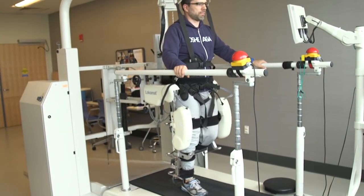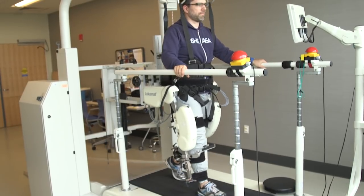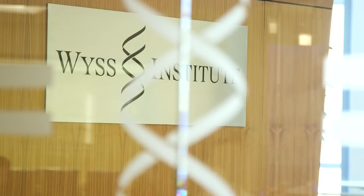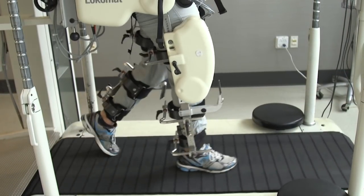Robots are increasingly being used in rehabilitation treatment, with the robot teaching the patient how to walk again by retraining their gait. Researchers from the Spalding Rehabilitation Hospital and the Wyss Institute at Harvard University are exploring how people modify their gait patterns in response to interacting with these robots.